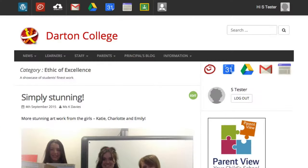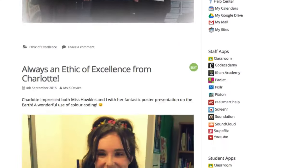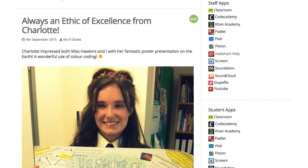Our learners in the school are absolutely fantastic, and I think their website is beginning to show off what they can do.